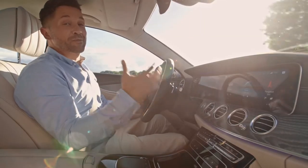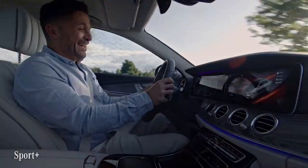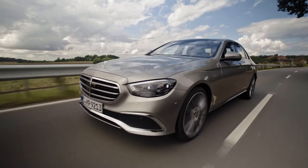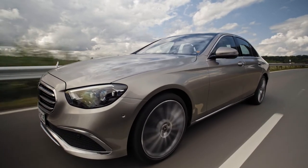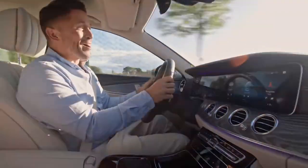Now I'm going to shift to Sport Plus — let's see what it does. This feels super agile and precise, a bit like a much sportier car. And I'll tell you what, this is so much fun to drive.